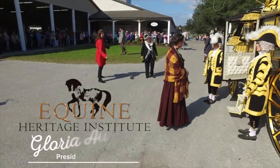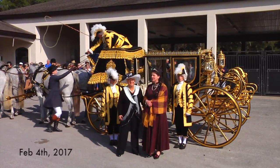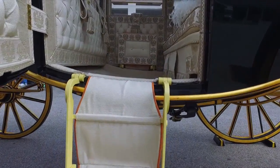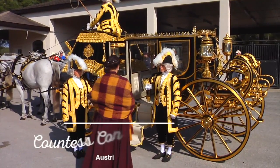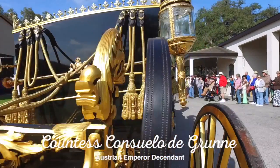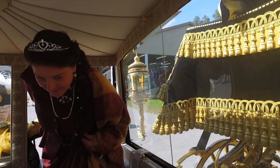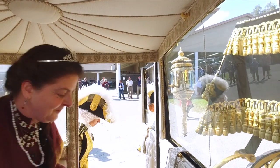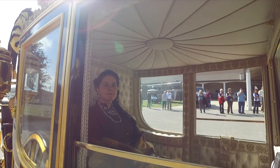When Gloria Austin brought her golden carriage back to life in February of 2017, she gave every attention to detail, including the royal passenger inside the coach — a direct descendant of the emperor of Austria, Countess Consuela. With the help of her golden carriage, Gloria Austin escorted the countess back in time to the 1850s when her great-great-grandparents ruled the Austrian empire, setting the tone for a magical day indeed.